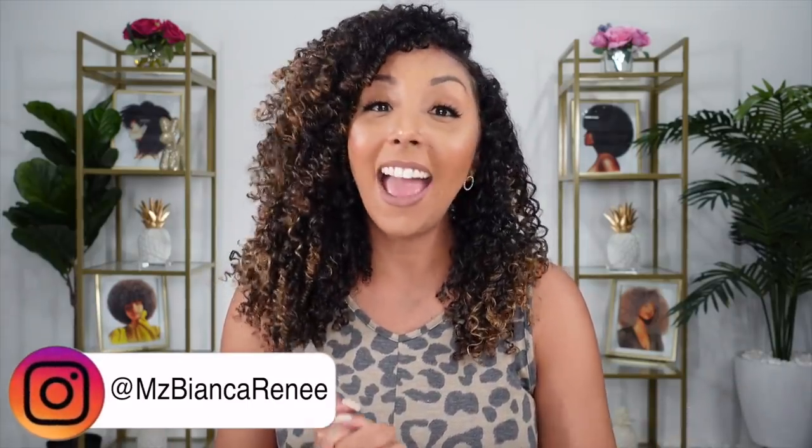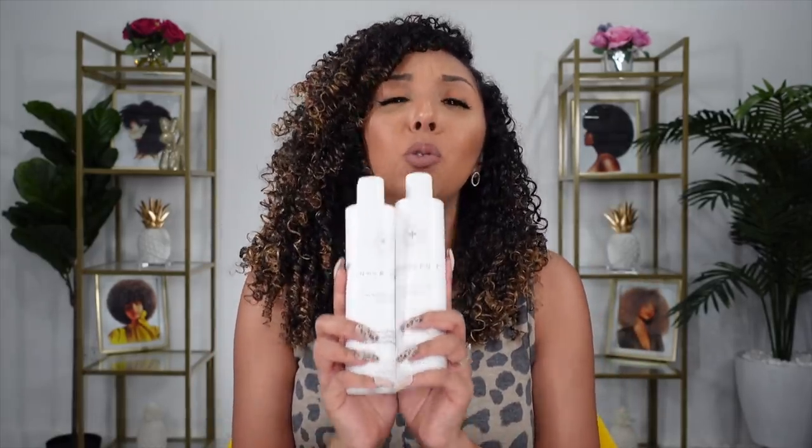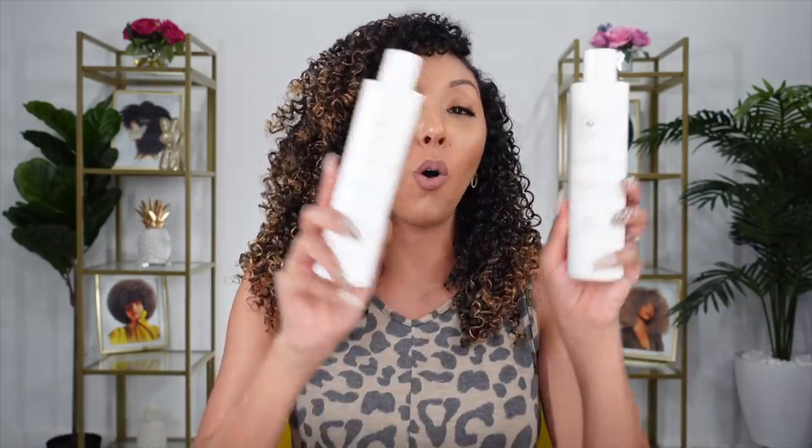I'm Bianca Renee and you're watching Bianca Renee Today. Today I'll be reviewing a very highly requested hair brand, which is Innersense Organic Beauty. Many of you know that I love to use products that have really good ingredients, and Innersense is a brand that truly strives for pure clean ingredients. I do try a lot of different hair products and I like to find certain products within brands that are sulfate, paraben, silicone free — but I love when I can just say that a whole entire brand across the board is safe to use. It just makes life easier.